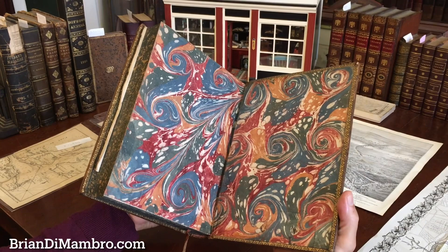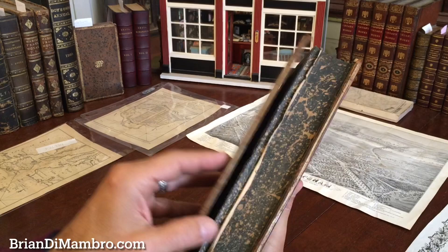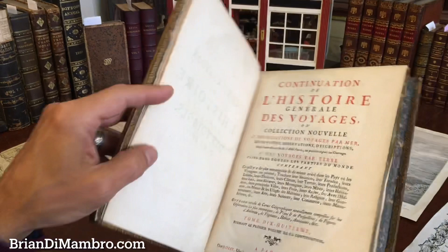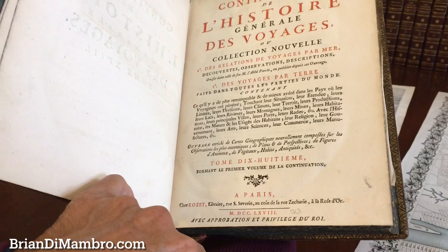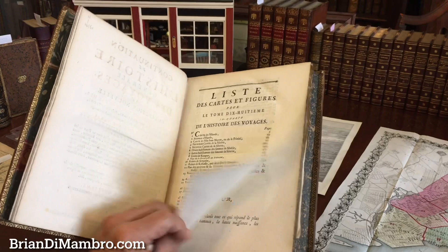The binding is really pleasing with marbled endpapers, gilt ornamented turn-ins and dentals, and ruled edges. We see the half title and the title page — this is volume 18, dated 1768. It's a famous, well-known set. This is the volume that focuses on Siberia and Russia, as we can see here in the contents.